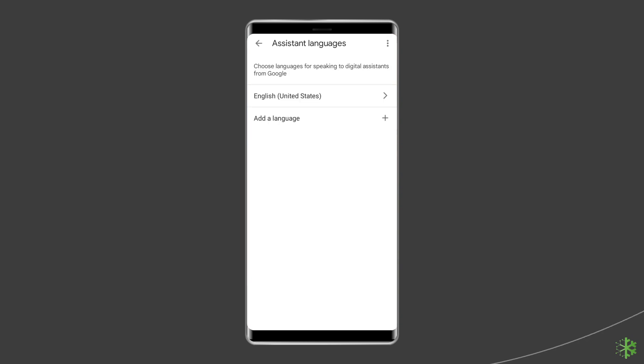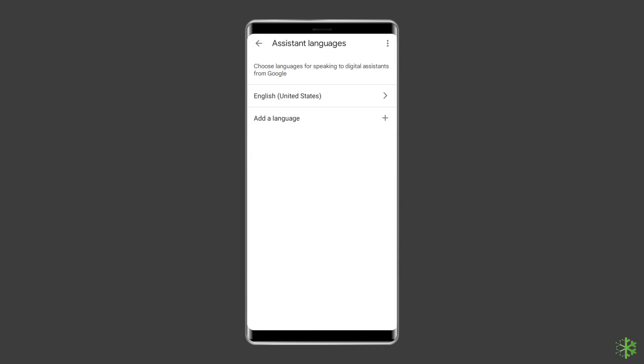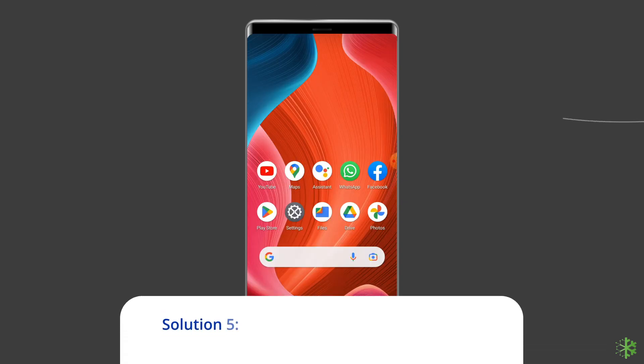Solution 4 — Languages: Select your language. If you speak more than one language, you can set up to three. Solution 5: Update the Google Assistant app.